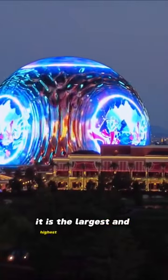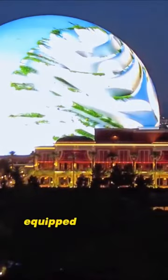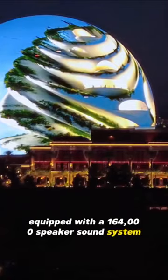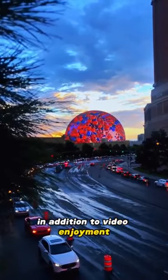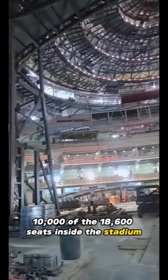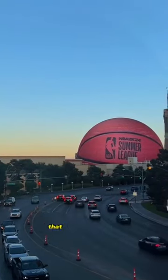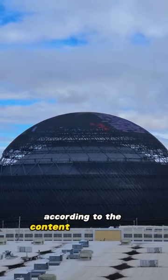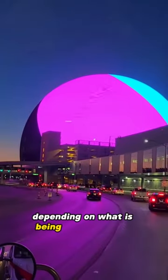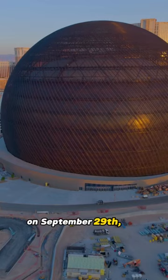It is the largest and highest-resolution LED in the world. The venue is also equipped with a 164,000-speaker sound system. In addition, 10,000 of the 18,600 seats inside the stadium will be equipped with vibration feedback technology that vibrates according to the content shown on the screens, generating different vibrations depending on what is being played.